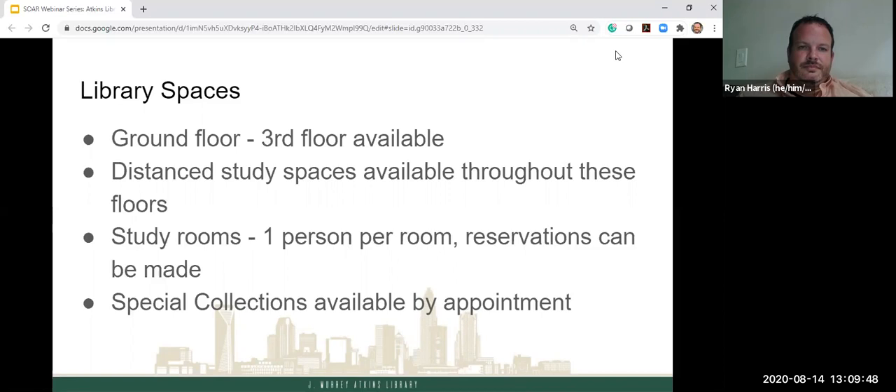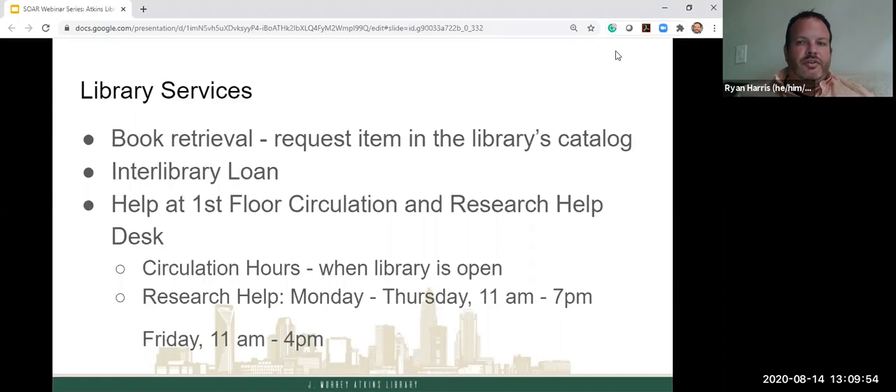Some library services you should be aware of: book retrieval. If you're searching our catalog and find a book in our collection, we can pull it for you — you won't be able to go up in the stacks right now. Someone from the library will pull it, put it on the hold shelf, and it's held there for 10 days. You can then check it out at the circulation desk. We also have interlibrary loan — anything the library doesn't have, be it a book or journal article, we can request and obtain for you at no charge.